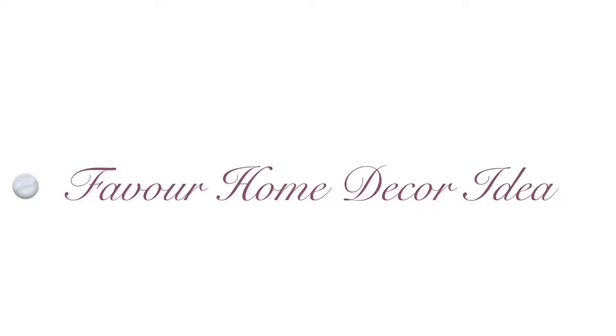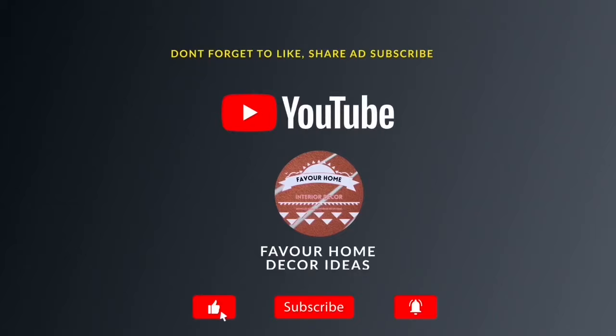Hi everyone, welcome back to my YouTube channel. This is Fevon Home Decor channel. If you are new to this channel, please like and share the video with your friends and subscribe for more updates. For my awesome subscribers, thank you guys so much.